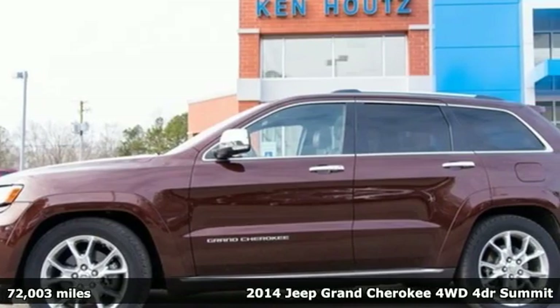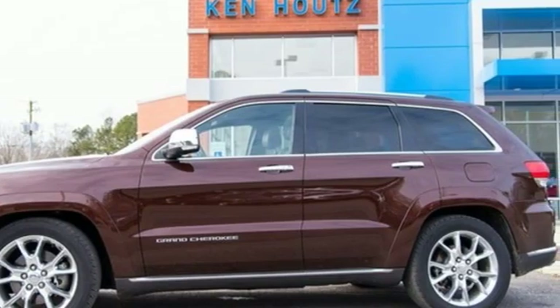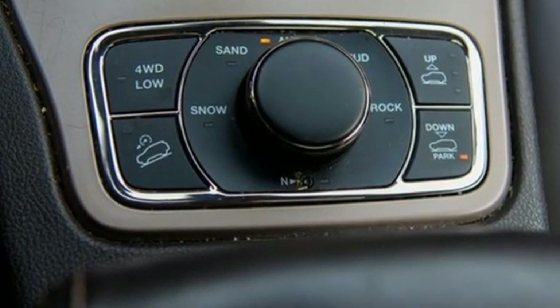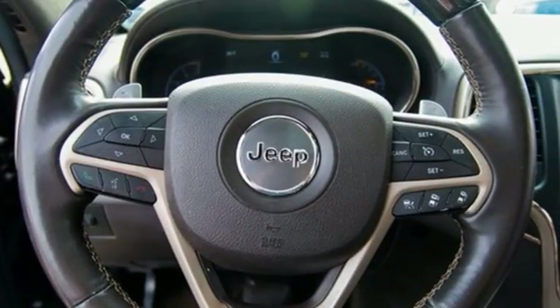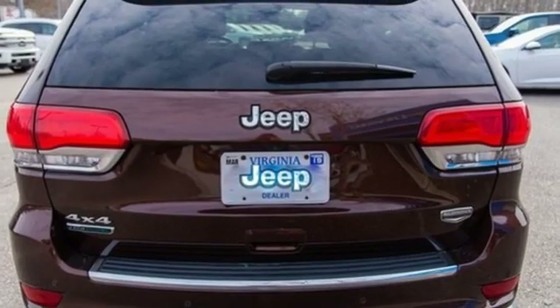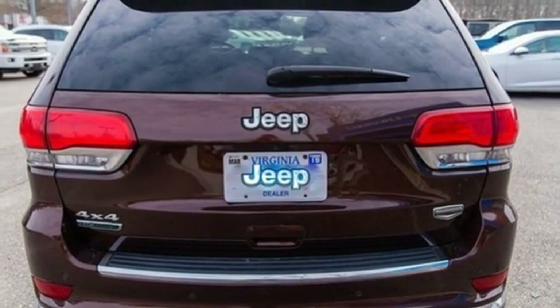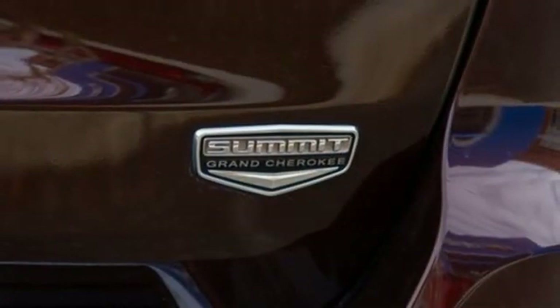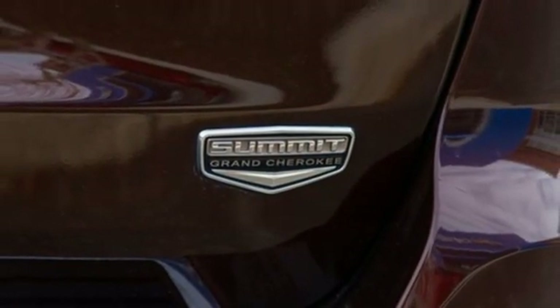It boasts an impressive list of features like these: automatic transmission, heated and ventilated leather bucket seats, streaming audio, configurable instrument gauges, dual zone climate control, power heated mirrors, external memory control, power sliding and tilting sunroof, doors and push button start proximity key, and turbo V6 engine.